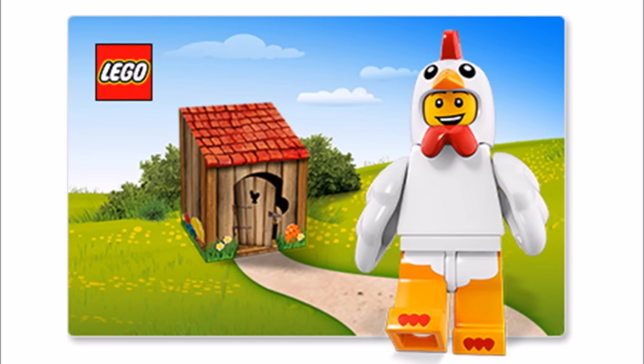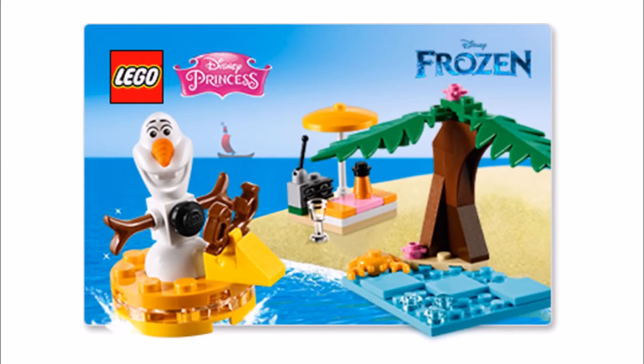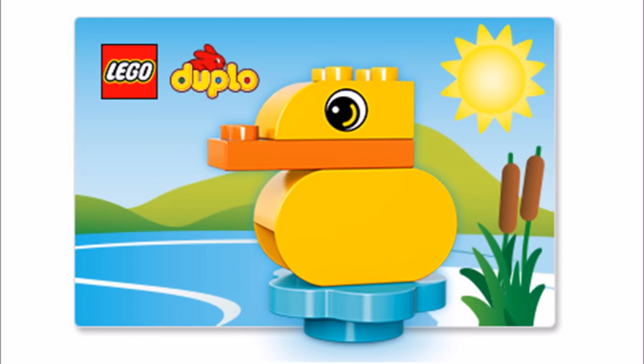Two other promotional gifts available in the UK and Europe are a free Olaf Summer Fun, which will be added to any Disney Princess purchase, and you can get a free LEGO Duplo Duck with any LEGO Duplo purchase. Again, these two promotions run from March the 1st to the 31st while stocks last.